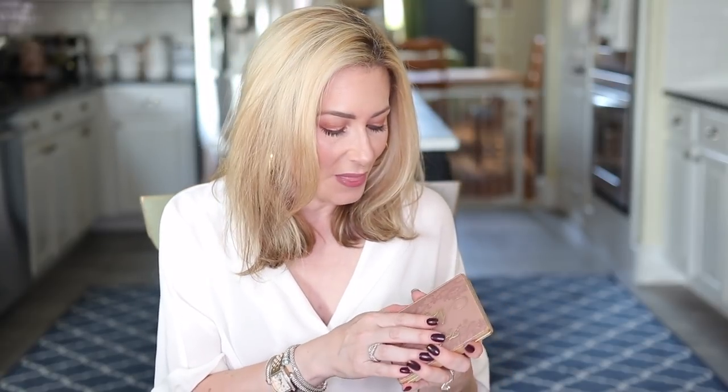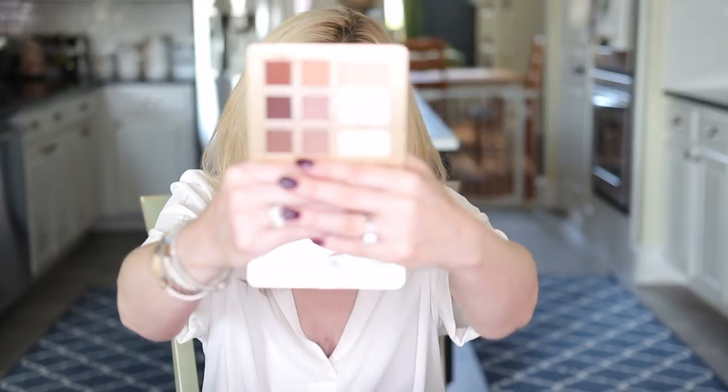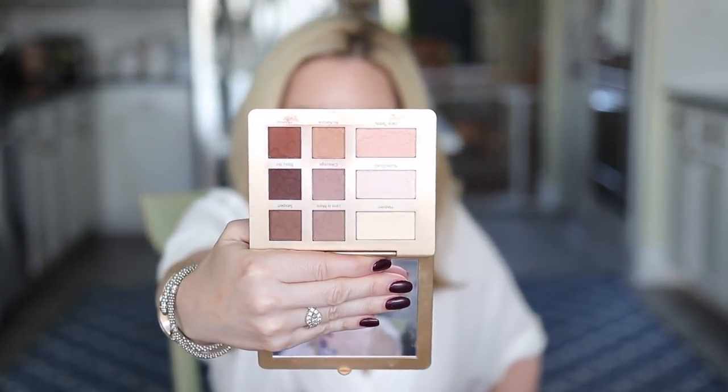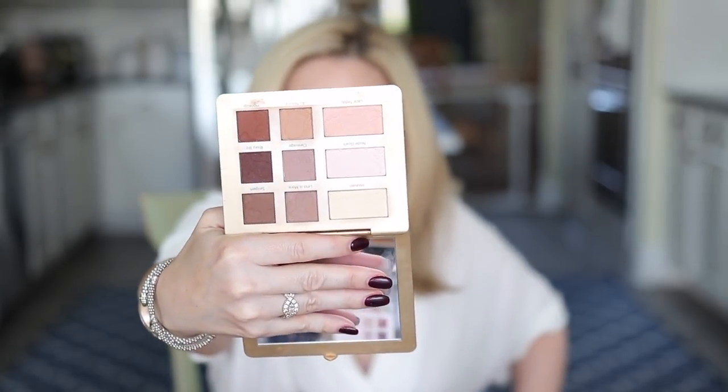Another beauty favorite from September was the Too Faced Natural Matte Palette. I have a feeling this had something to do with the Ulta 21 Days of Beauty sale. This is a palette that whenever I travel I take with me, and apparently you all felt the same. It's an all-matte palette — some shades are more neutral, some more cool-toned, some more warm-toned — and you can supplement with shimmer or foil. Especially when traveling with limited space, this is just the best palette.